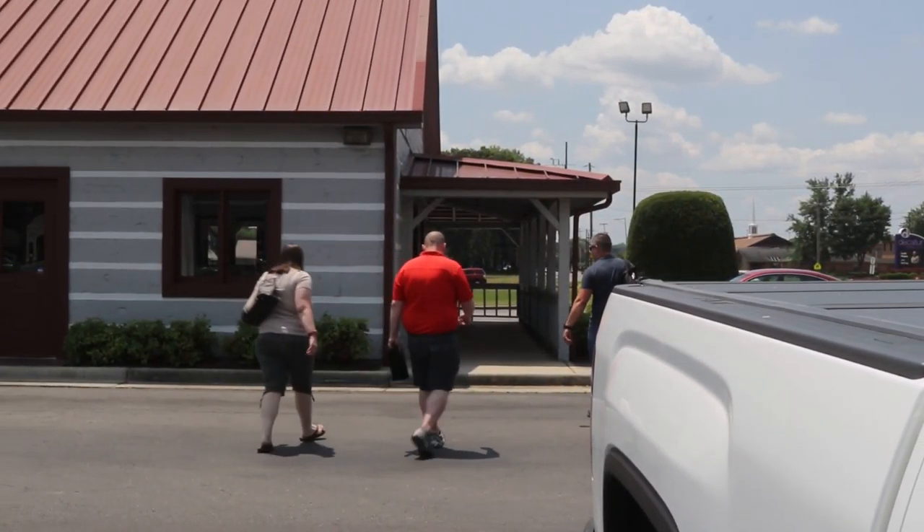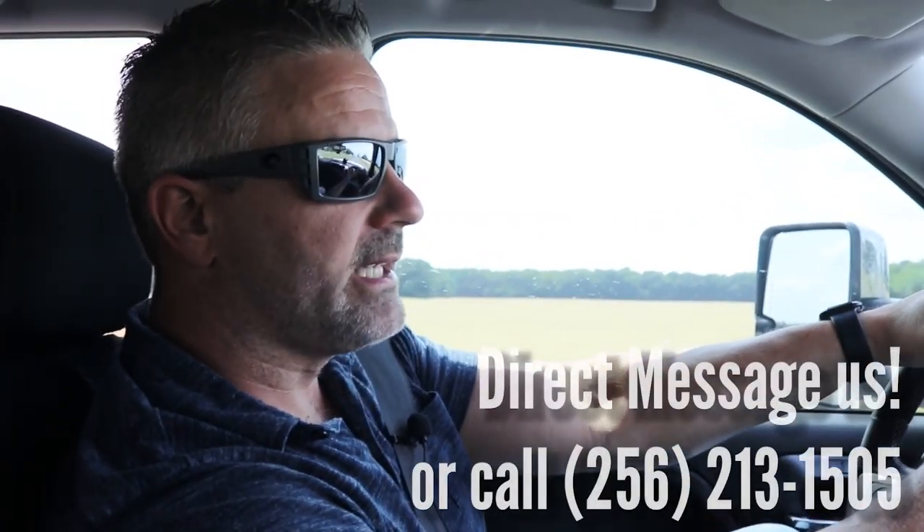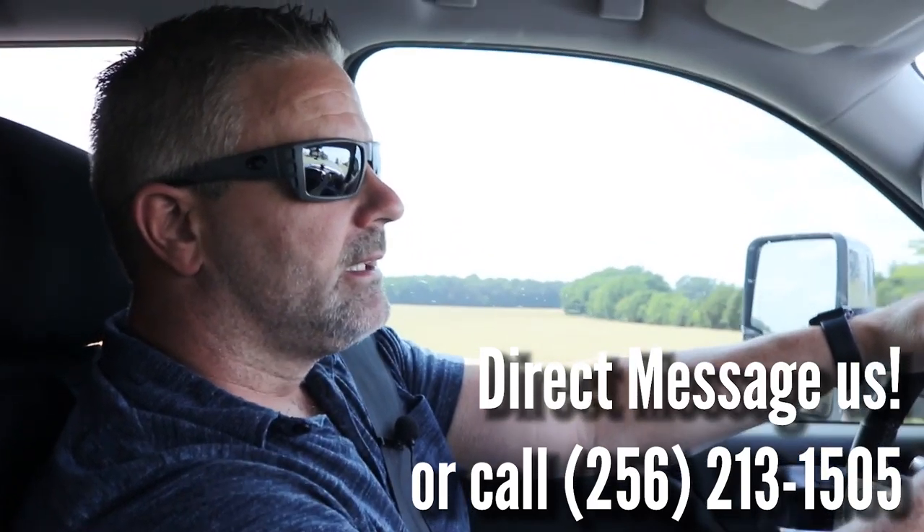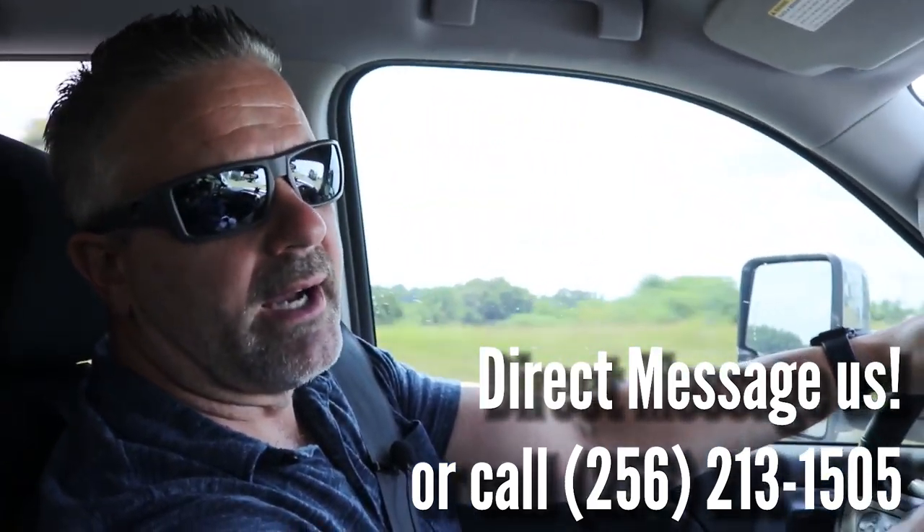We're just finishing up a day of showings in Decatur, Alabama with a great couple being relocated to the area for a new job opportunity. If you'd like to put your house on the market, or if you're looking to buy real estate — residential, commercial, doesn't matter — you can give myself or any of our agents at Capstone Realty a call. You can reach us at 256-213-1505.